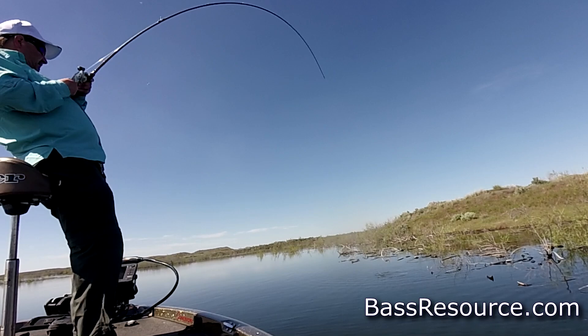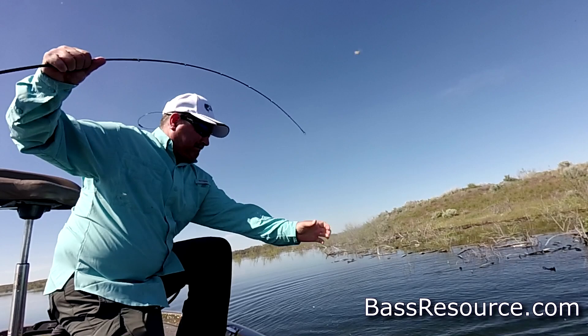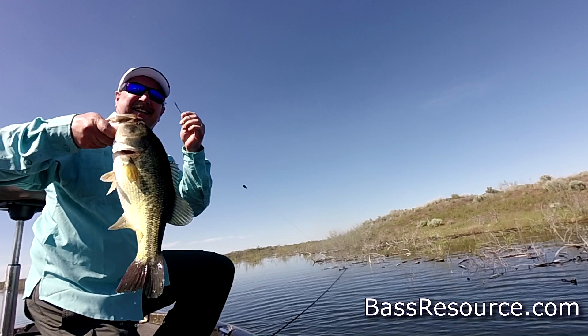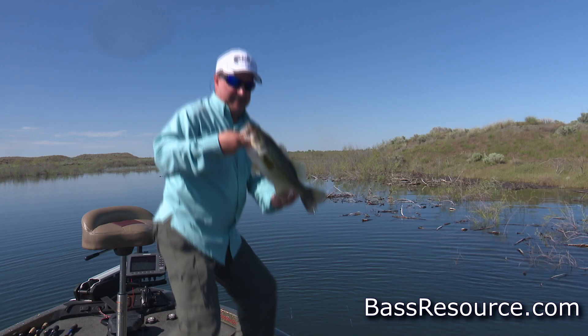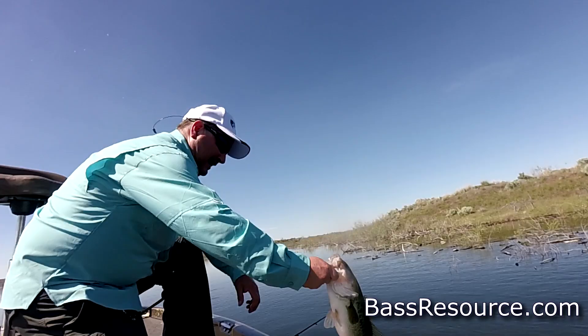Holy Toledo, that's a good one. Come on, turn it on! Big ol' hole in his mouth — that hooked us. I thought it was bigger than that, but nice one. Rage bug — another rage bug. That'll work, thank you buddy.